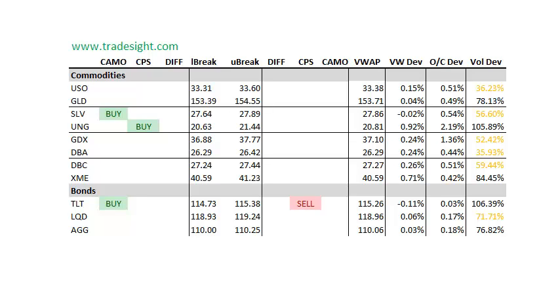Commodities are fairly strong. We've got a couple of buy indications in the SLV and the UNG. Some of these commodity stocks are trading very, very well today, so definitely keep an eye on those for tomorrow — in case the options desk needs to squeeze them higher for expiration.